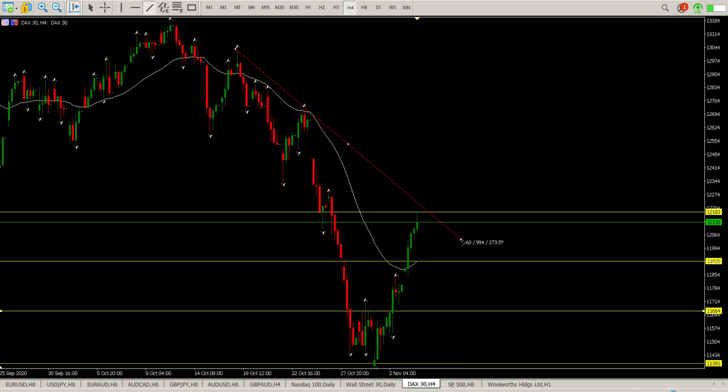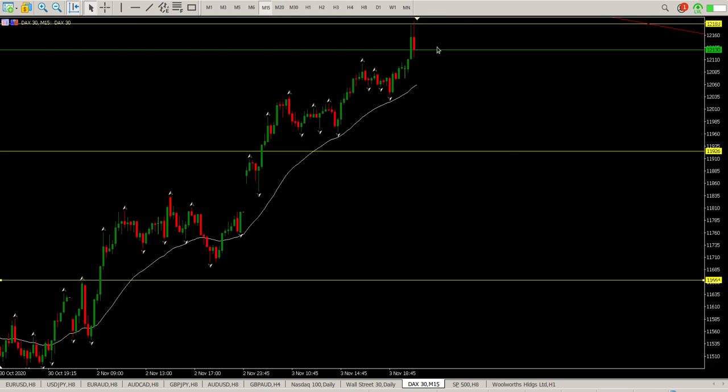We're also at trendline support right now. So I would expect some kind of a base to be built if we're going to move to the upside. That base needs to come back down to 11924, or run the gap, or alternatively find support in the zone of 11664.